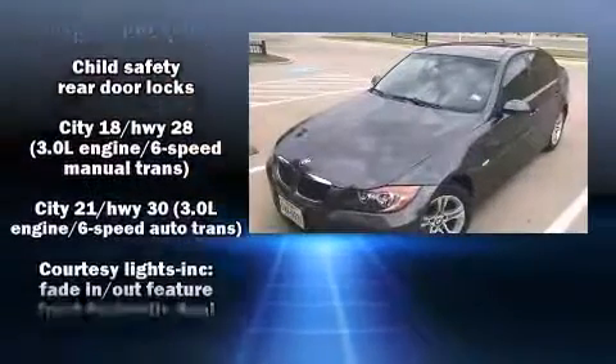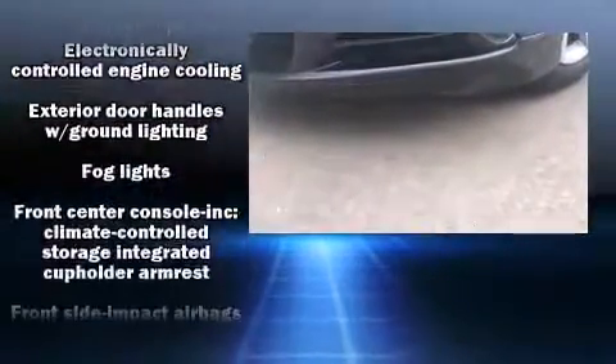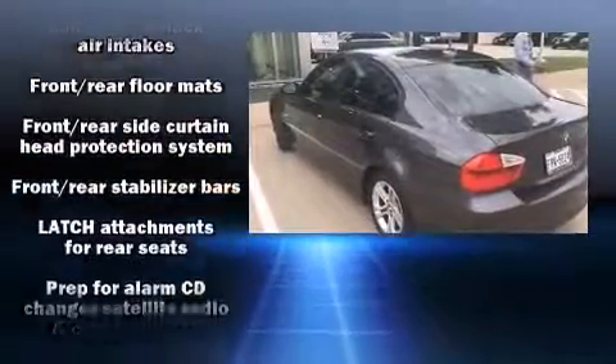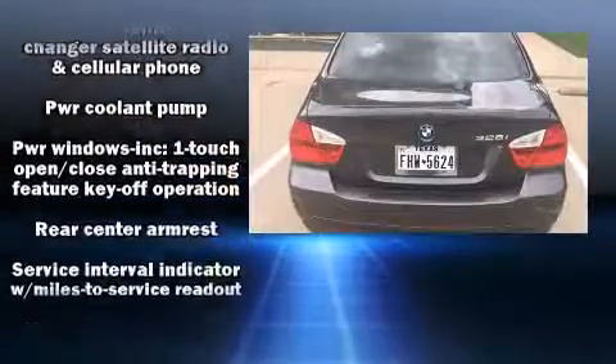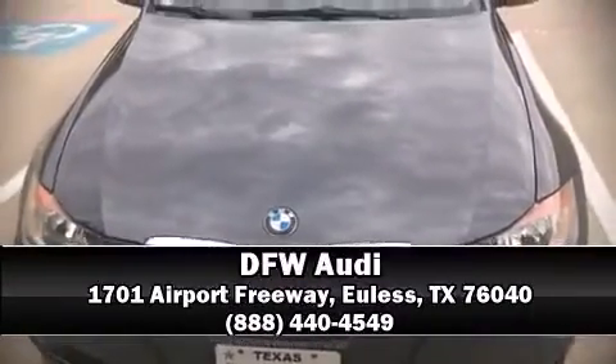Traction control, brake assist, ignition disabling, and four-wheel disc brakes with ABS keep passengers protected. Electronic stability control ensures solid grip atop the road surface, no matter how challenging the driving conditions. Our team is professional and we offer a no-pressure environment — we are here to help you.